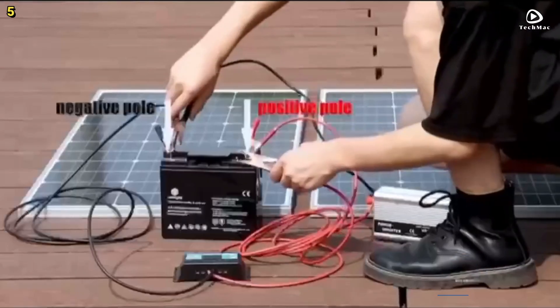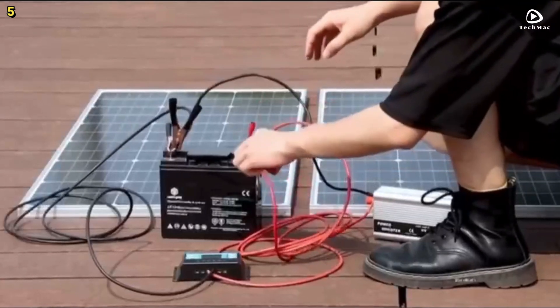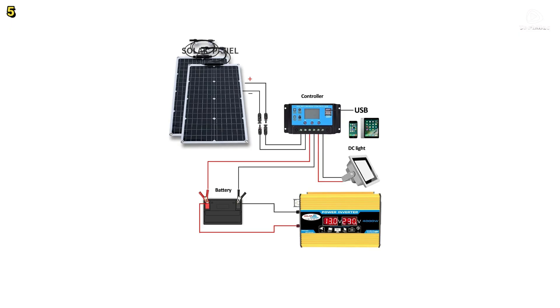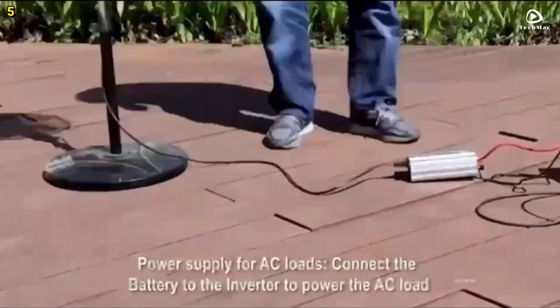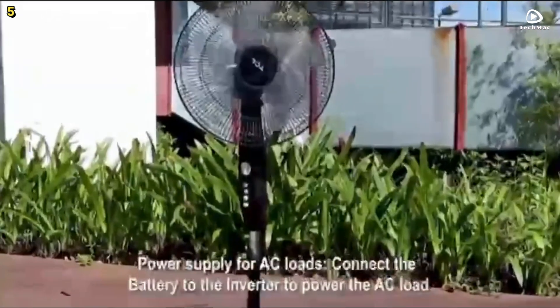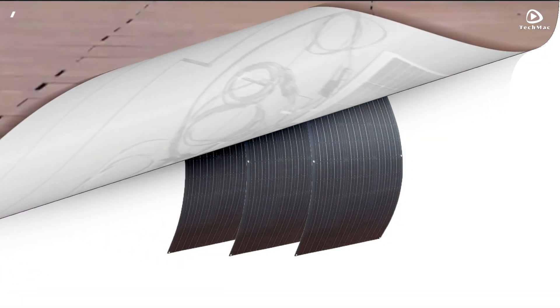One of the standout features of this system is its intuitive dual LCD digital display. This display provides real-time information such as battery under-voltage, battery over-voltage, overload, high working temperature, and output short-circuit alerts. Additionally, the solar controller includes dual USB interfaces, allowing you to charge multiple devices simultaneously with ease.